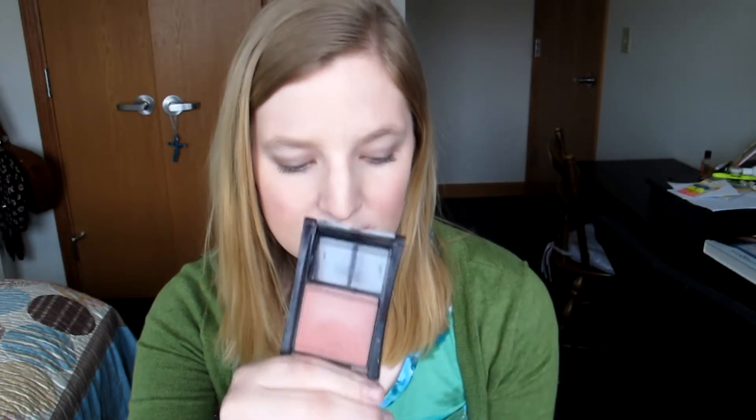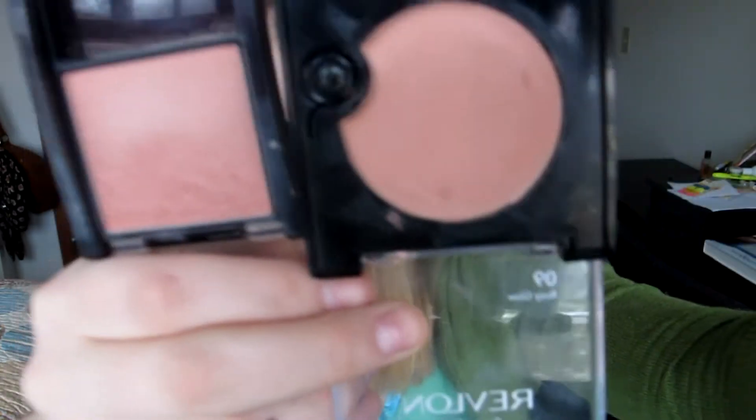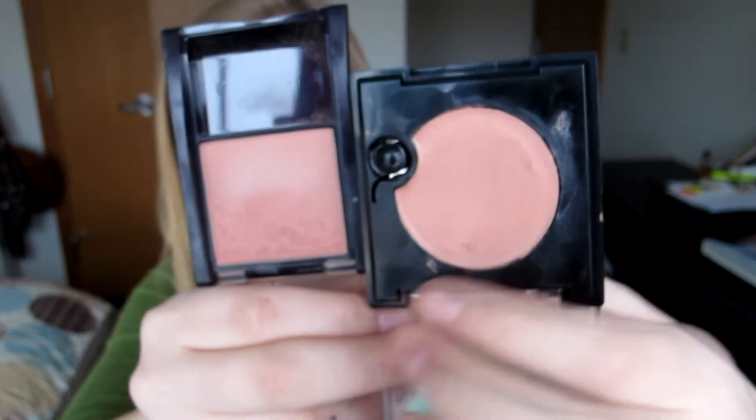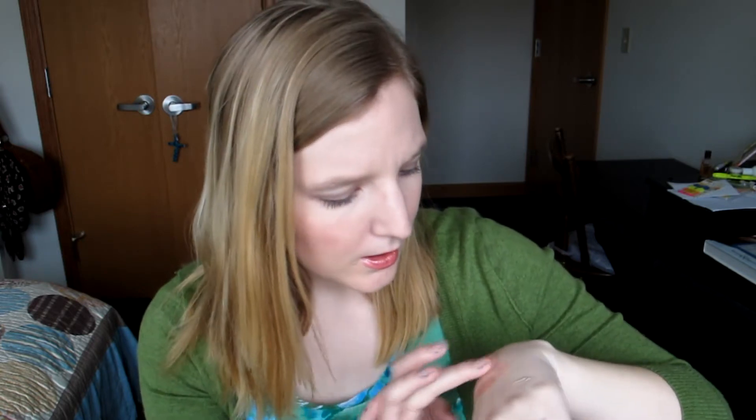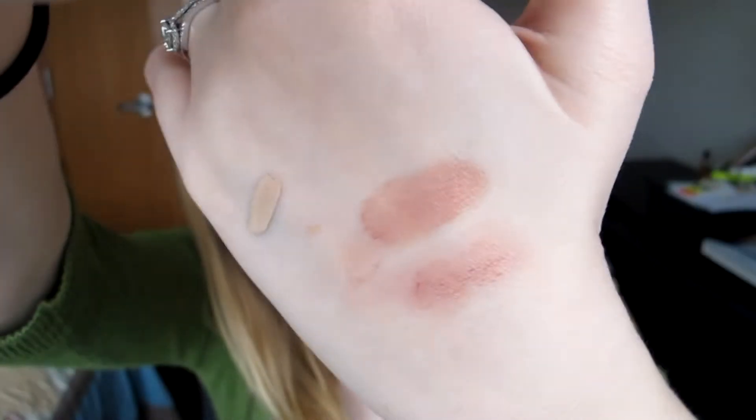The next blush I'm going to show you is the Maybelline Fit Me Blush and it is in Deep Coral. I really like pairing these two together because they do look similar — this one is more peachy toned and the Rosy Glow is more pink toned, but together they make a perfect pair. I'll go ahead and swatch this one right next to the other one. So this is the Deep Coral and this is the Rosy Glow.